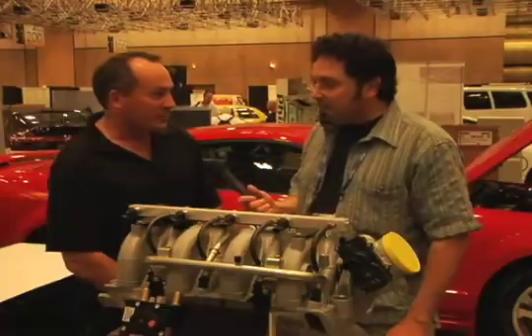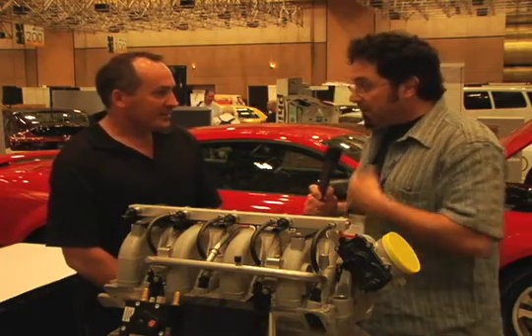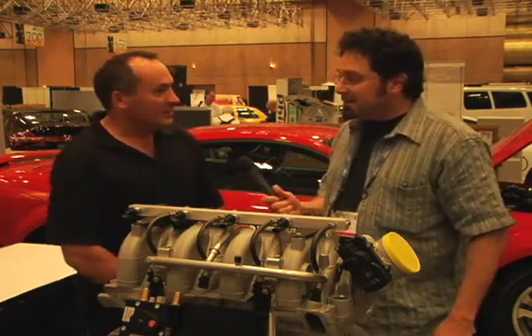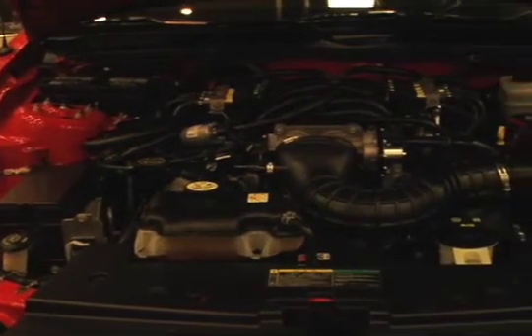So you drove this from California? From Yorba Linda, Orange County, yes. It's the car I drive every day. The system's not normally on it when I'm road driving it, but this time we took a bit of a drive with it up here.